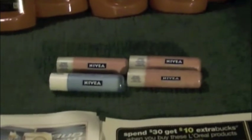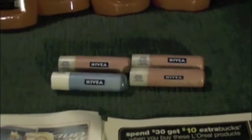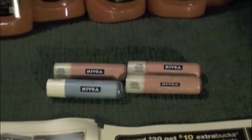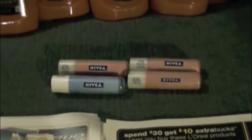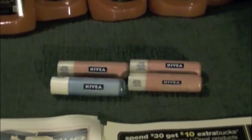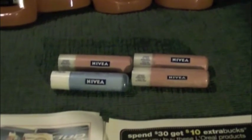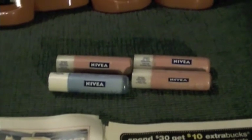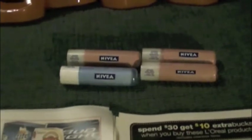I did see online that the Red Plum should have had a coupon for $3 off Nivea, which would have made these moneymakers — I think it was $3 off two. But it must have been a regional coupon because I didn't get that; I didn't get any Nivea coupons in my Red Plum this week. Still, $0.25 is a good deal.